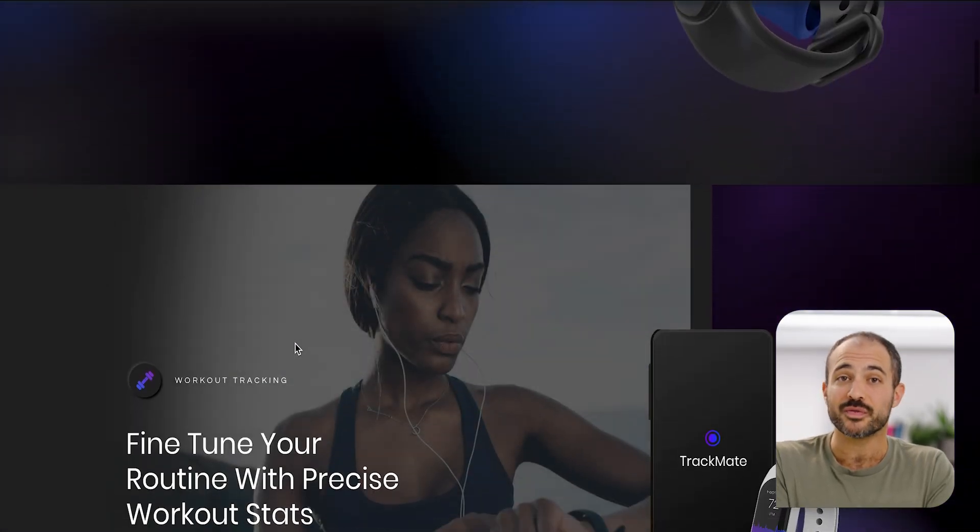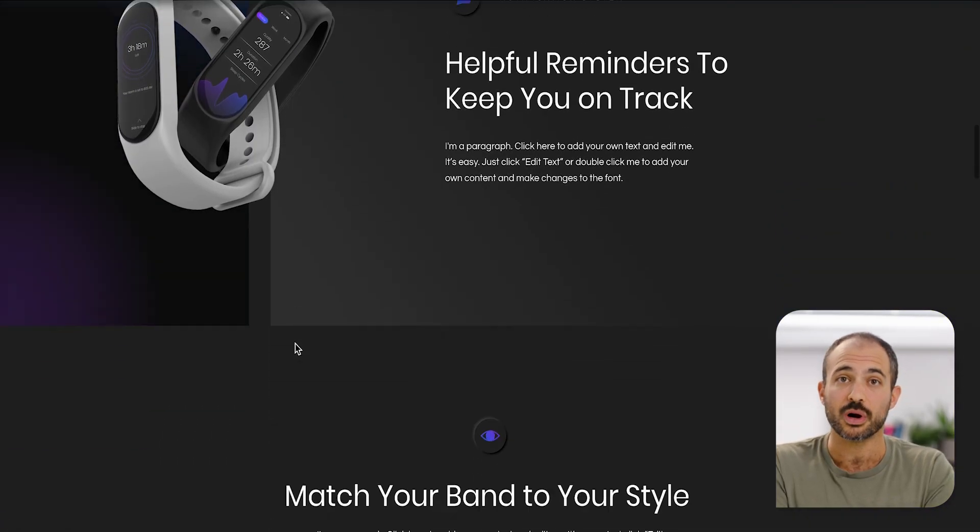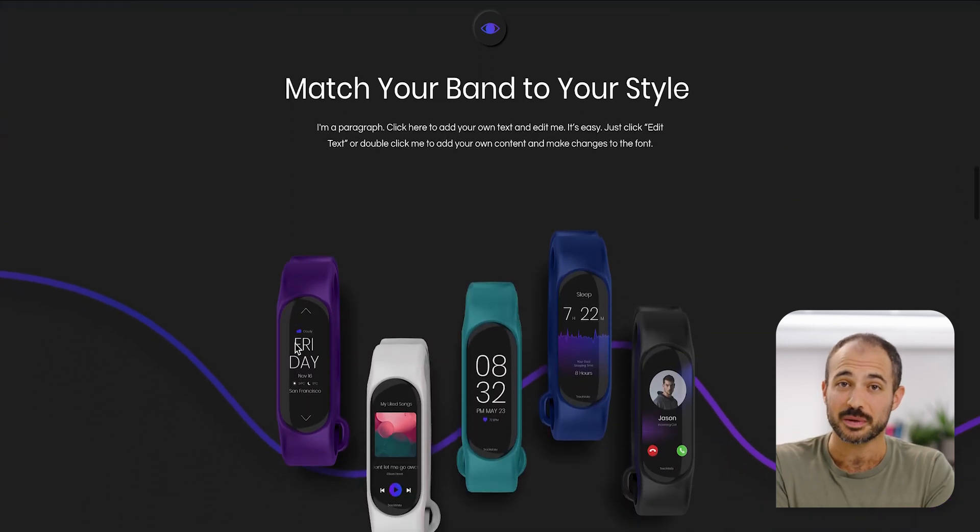Landing pages are single-page sites designed to market specific products or services. You've got two types: non-gated and gated. Non-gated pages are open to anyone, whereas gated pages require users to fill in their details for access, like a name and email address. This type of website is perfect for introducing new offerings, generating leads, or driving targeted traffic to a specific page. And of course, Wix has a ton of templates for landing pages — check them out to get ideas or to start building.